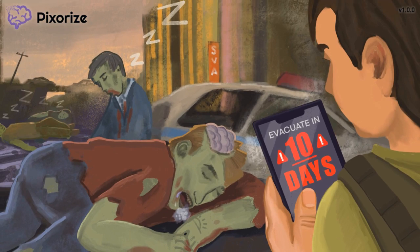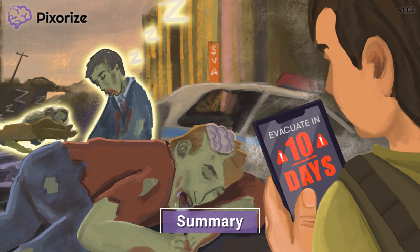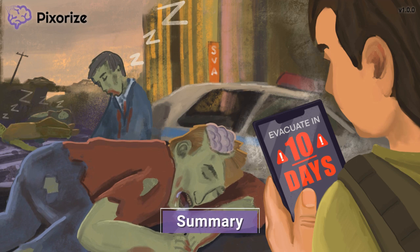Zolpidem is a sedative hypnotic drug that is used to treat insomnia. It is a short-term treatment and should not be used for longer than 10 days. Zolpidem is a preferred treatment for insomnia over benzodiazepines because it does not have as high of a risk for dependence or abuse compared to that of the benzodiazepine drugs.